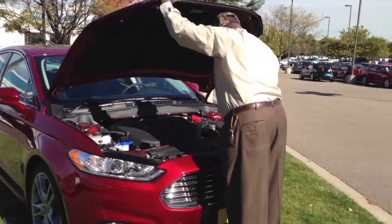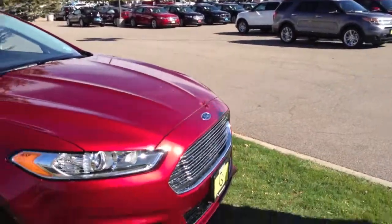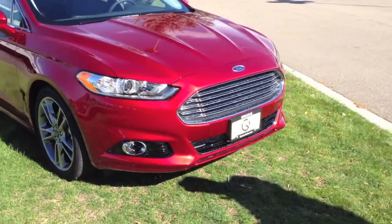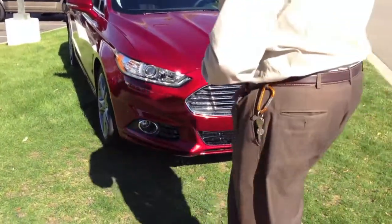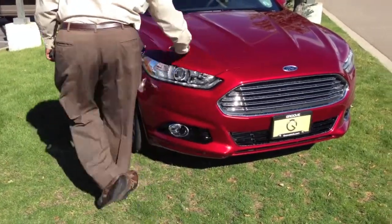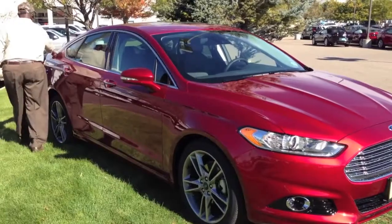For 2013, you're going to notice a whole new front fascia, and your body lines are totally different. Your body lines are designed to start here, roll all the way up and all the way over to the back.